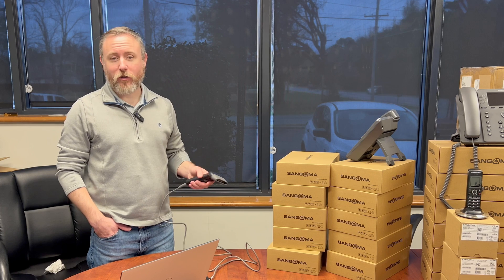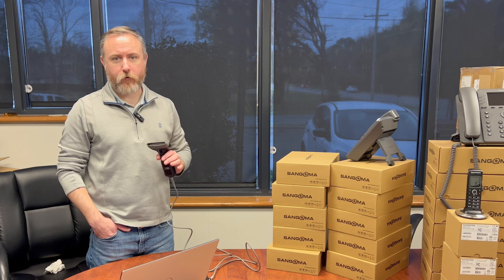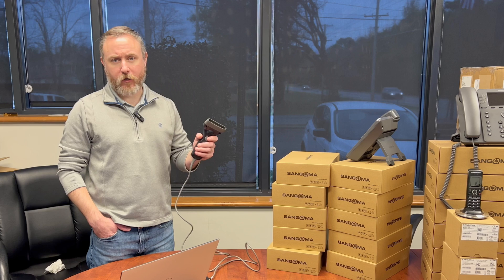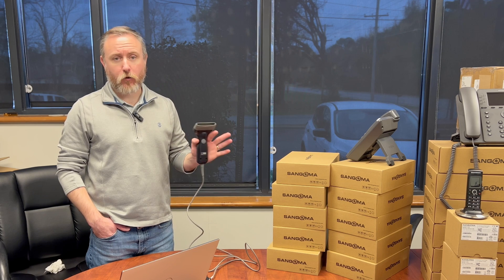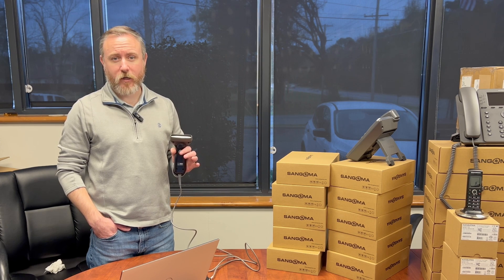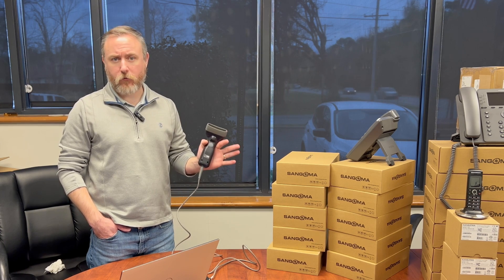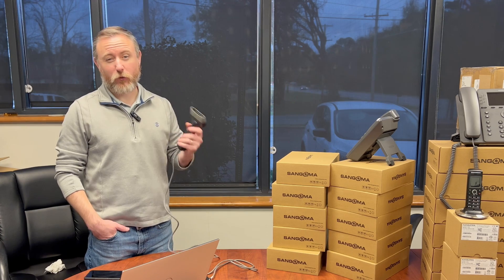We've got all of our P315 phones imported into the Sangoma portal — relatively straightforward using the import wizard. Just note: when you use the import wizard, it does not automatically associate those phones with your FreePBX deployment. When you create a new FreePBX deployment, you have to activate that deployment to associate it with your Sangoma portal. Once that's done, you can associate your phones with that deployment ID and set up your redirect. I recommend setting up the redirect for zero-touch provisioning at the deployment FreePBX server level, so every phone associated with that deployment ID gets the same redirect settings.